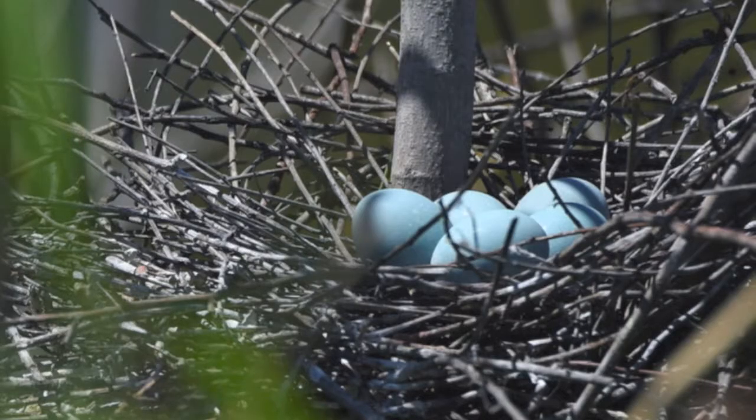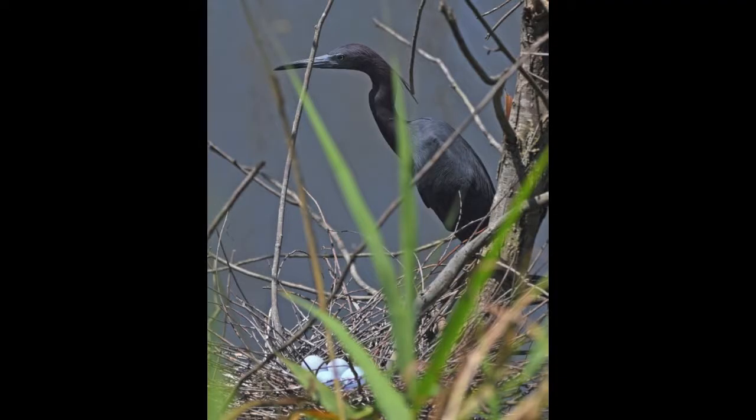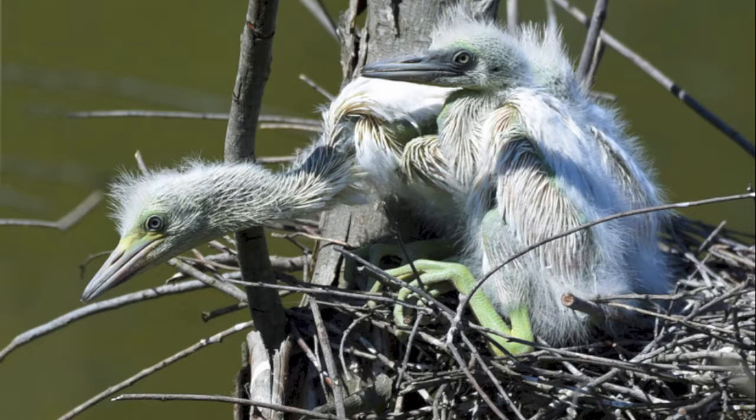The female lays a group of eggs called a clutch. She sets the clutch of eggs and guards them in the nest. After an incubation period, chicks hatch out of the eggs.